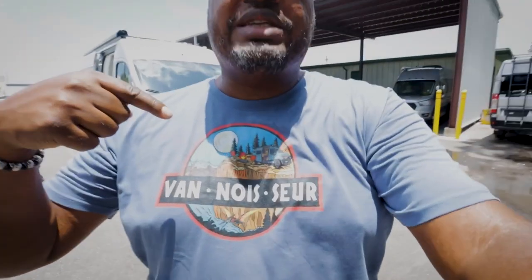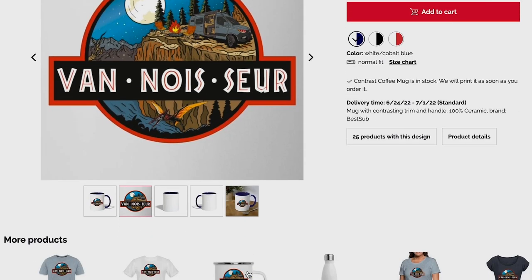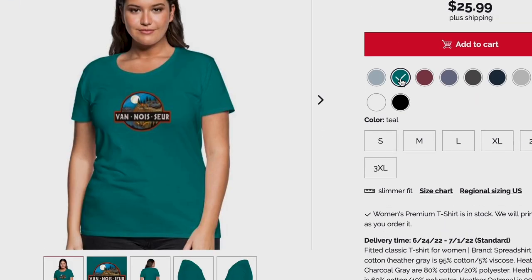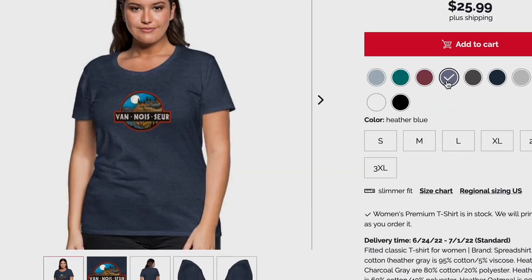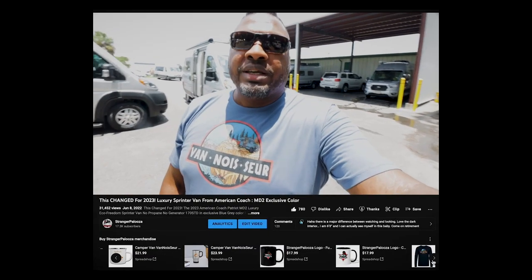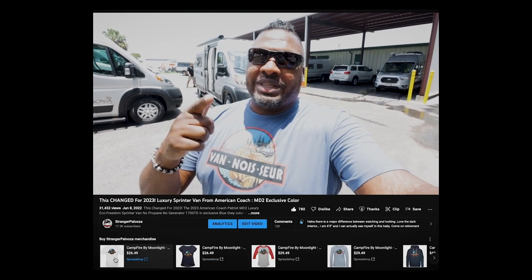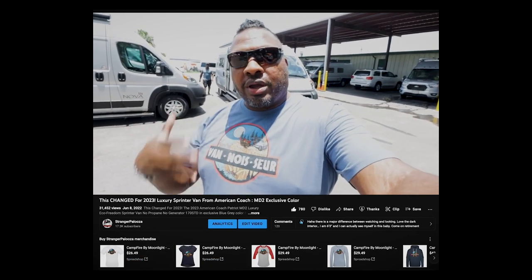Reminder that there are Vanasaur t-shirts available including a new design called 'Campfire by Moonlight'. If you're a fan of Class B camper vans - Sprinter, ProMaster, or Transit - you can get these t-shirts to show your love and support Strangerpalooza. No logos, just clean designs. Check out the YouTube store linked below for this and other designs.